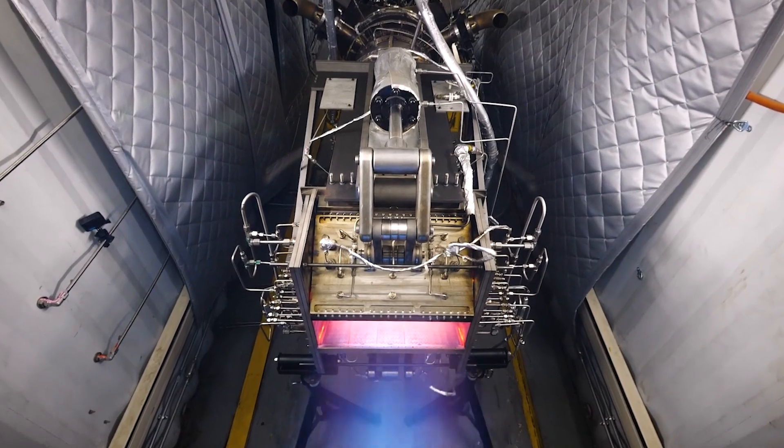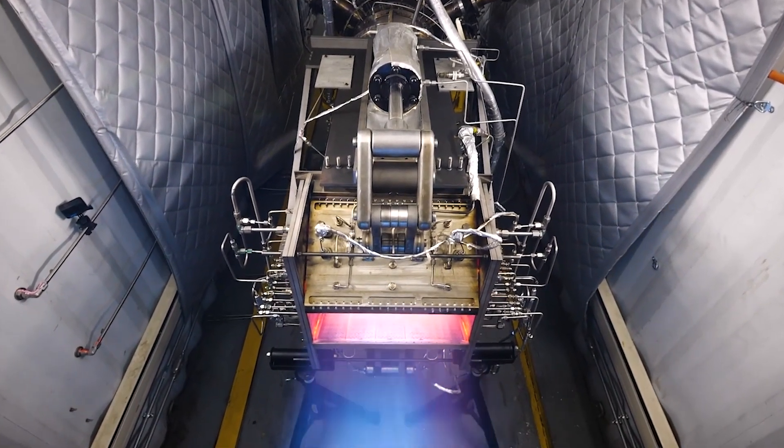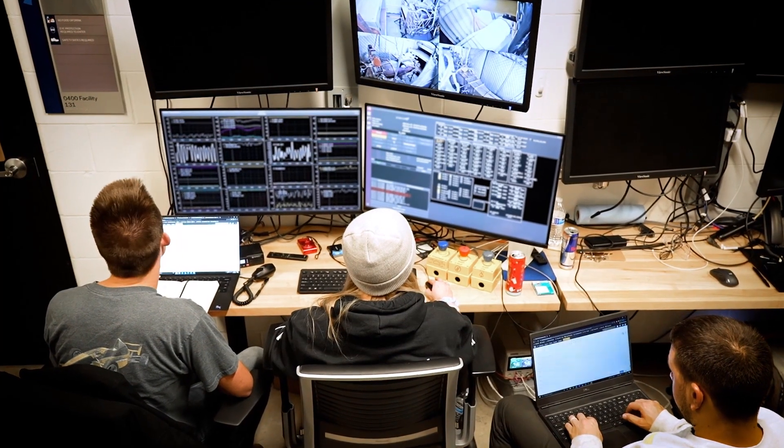We'll be flying at Mach 5, and at that speed you're moving really fast — faster than a bullet coming out of the muzzle of a gun. Even controlling the vehicle at that speed, communicating with the vehicle at that speed, all of these things are difficult.